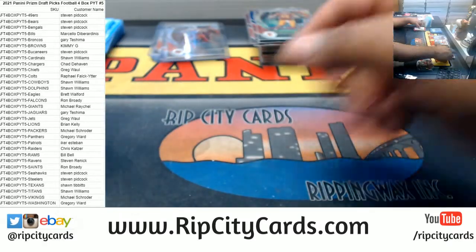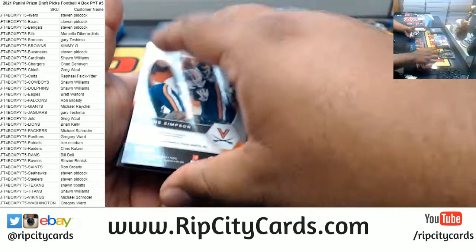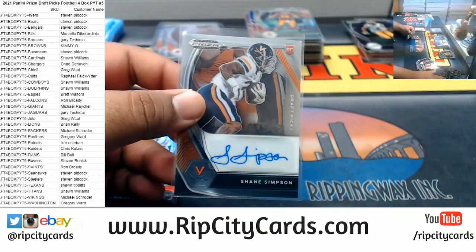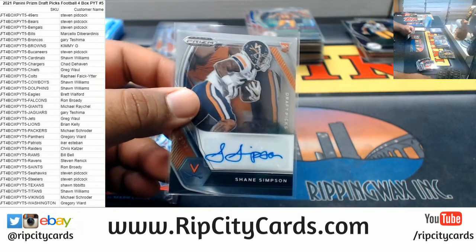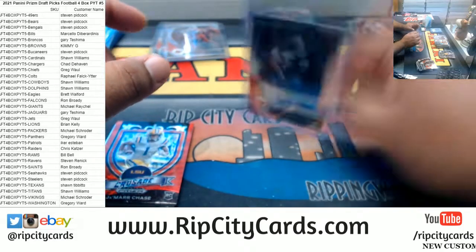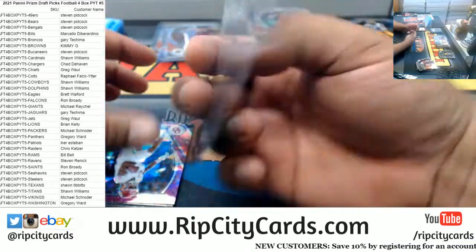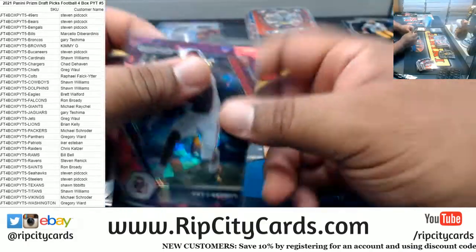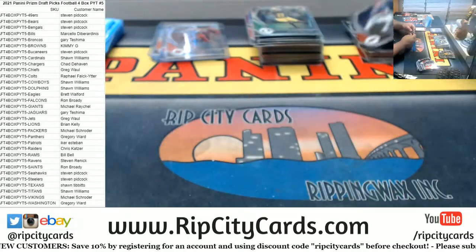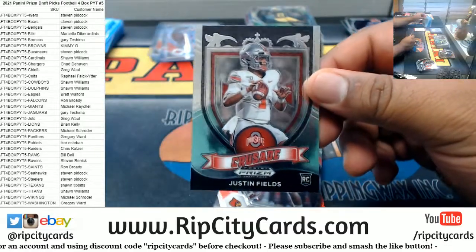Jamar Chase all-american and a base card too. Shane Simpson autograph — Shane does not have a team actually. Shane Simpson does not have a team according to the checklist, so by rule gotta random it. Jamar Chase, a Trace Sermon to 149, Javon Holland rookie silver. Calling it right now — rookie defensive player of the year Javon Holland. Justin Fields crusade.